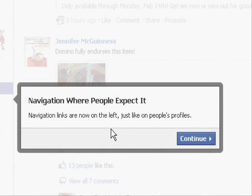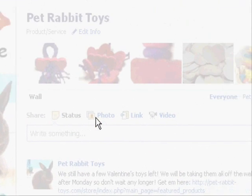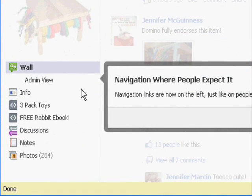The next thing is navigation where people expect it. Navigation links are now on the left, just like on people's profiles, and this is the big change they've made. You can see over here there's Wall, your Info tab, and then I have my specially made tabs — my Discussion tab, Notes, and Photos. That used to be located up where the images are now. Those were the tabs — when I would talk with some of you and say 'click your tab at the top of the page,' those tabs are not there anymore. One improvement is it would only show about five tabs at a time before, so if you had six or seven tabs you wouldn't see them — so this is an improvement.